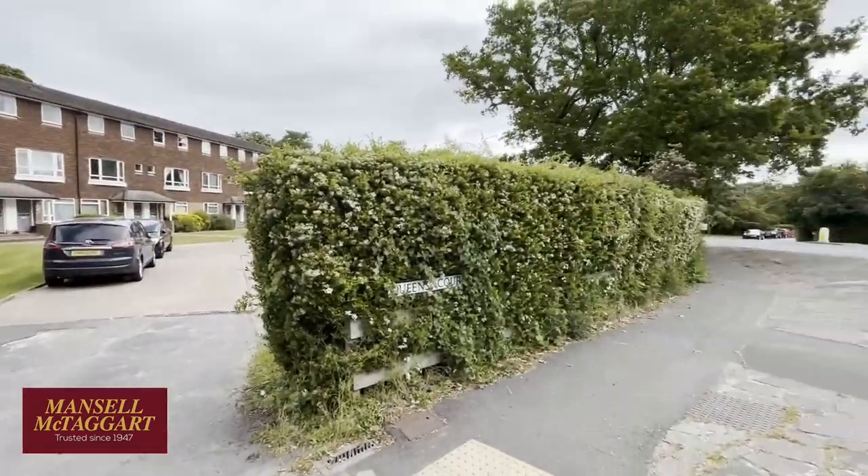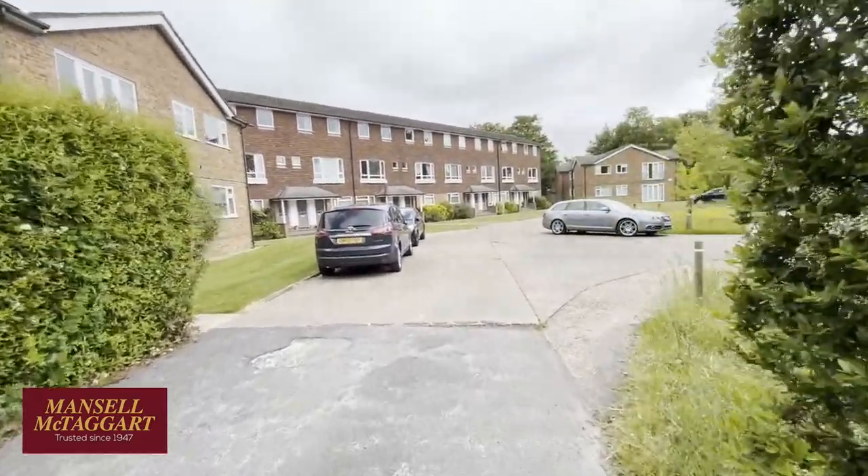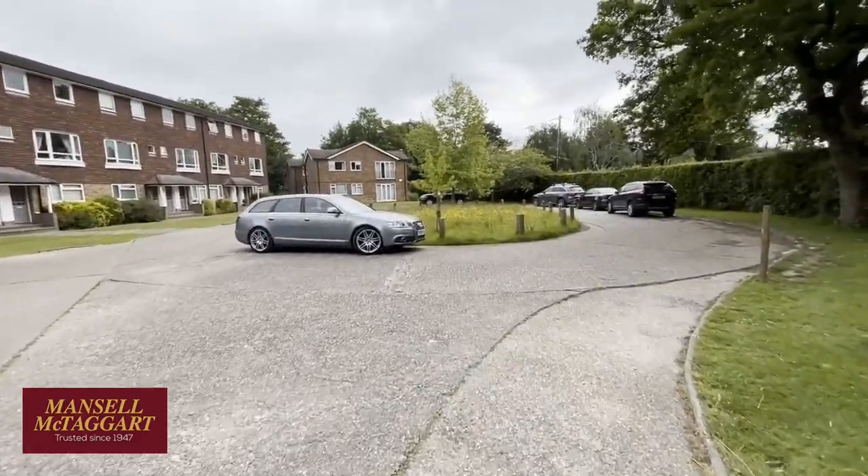If you've got children, Oak Hall Community College is literally just around the corner, and primary schools — you're within walking distance, in the catchment area for Blackthorns and Linfield Primary Schools.